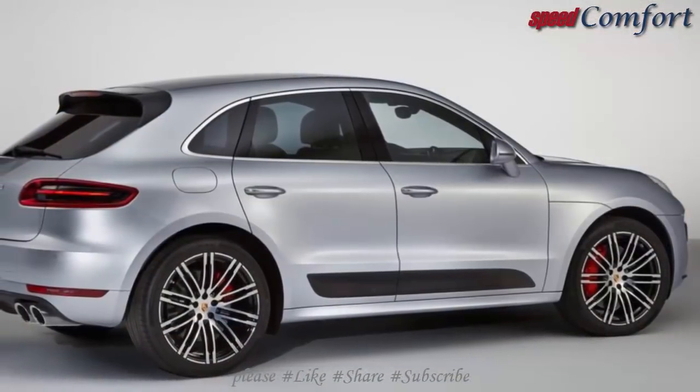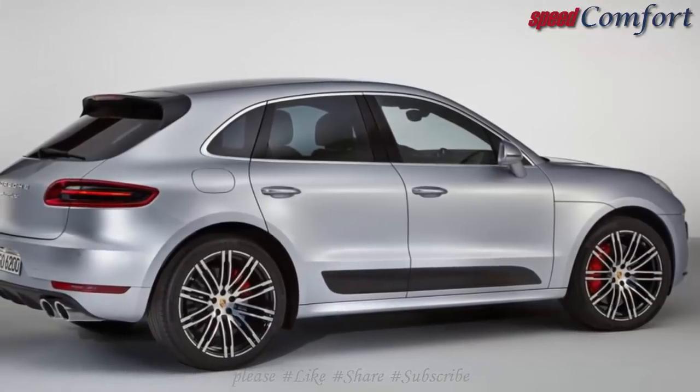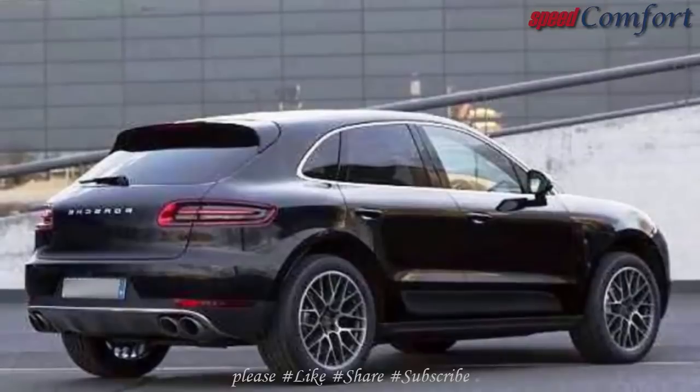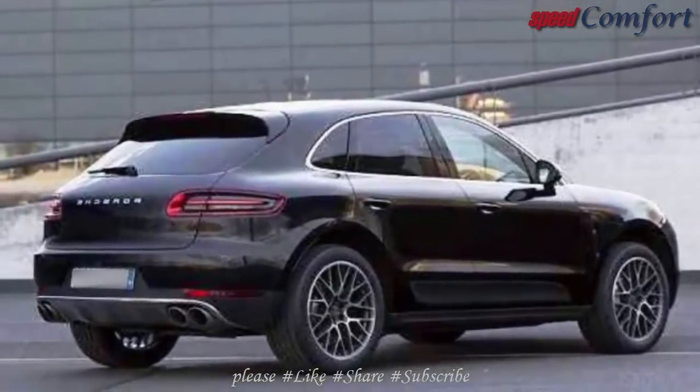For the hybrid variation, it is still uncertain which engine will be used. Nevertheless, there have been a number of speculations that Porsche may go with the Macan Turbo.